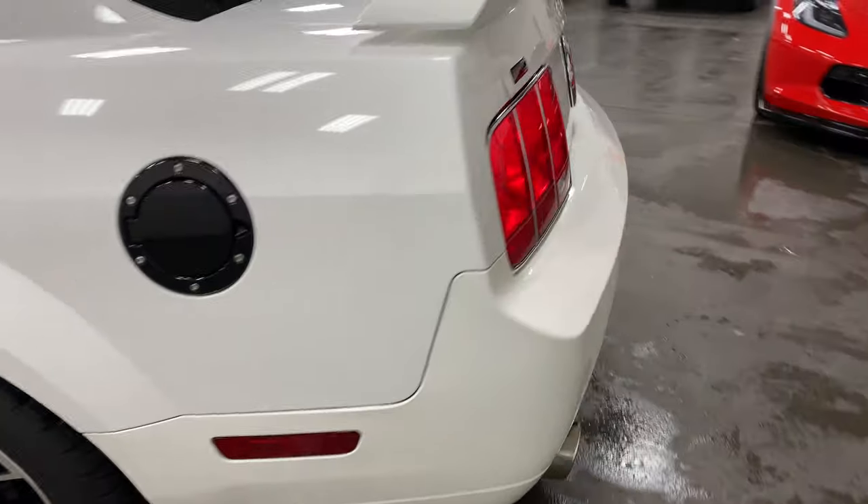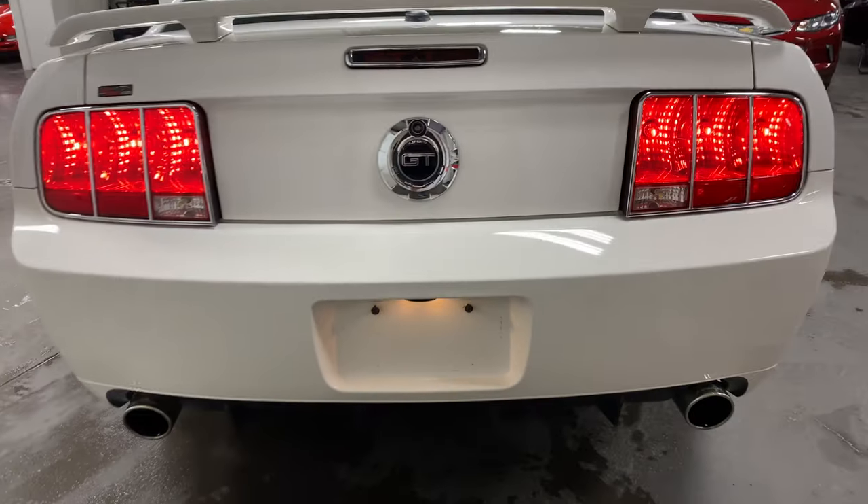No scratches, no dents, no bumps, no bruises. Listen to that rumble at the back — very nice.